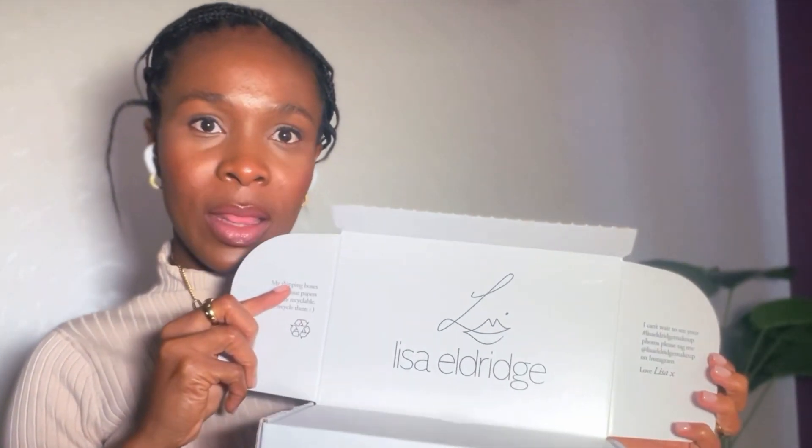Hello! Today I want to unbox a package I received from Lisa Eldridge, so let's get into it. It's well branded.